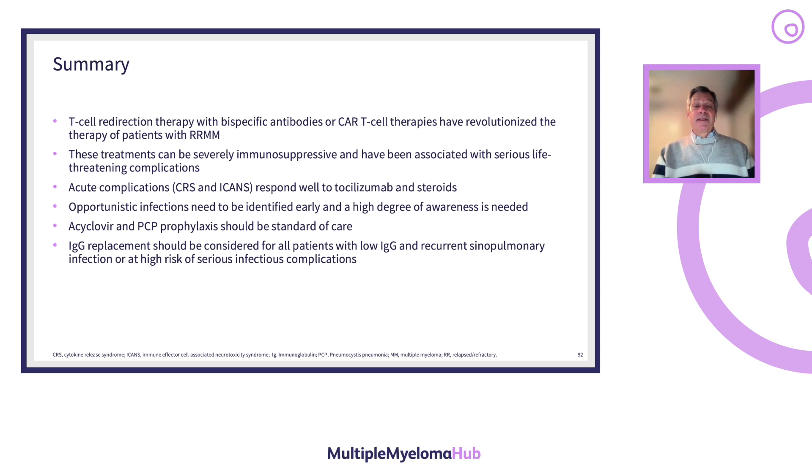In summary, T-cell redirection therapy with bispecific antibodies or CAR-T cells has revolutionized the treatment of refractory multiple myeloma, but these treatments can be severely immunosuppressive with serious life-threatening complications. Acute complications such as CRS and ICANS respond well to tocilizumab and steroids but require a well-trained staff. Opportunistic infections must be identified early; acyclovir and PCP prophylaxis should be standard of care, and IgG replacement should be considered for all patients with low IgG, recurrent sinopulmonary infections, and high risk of serious infectious complications.